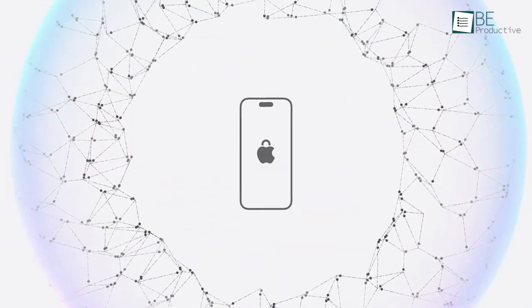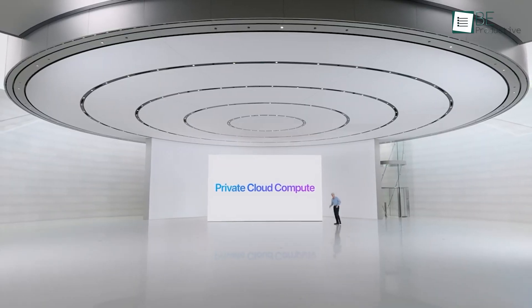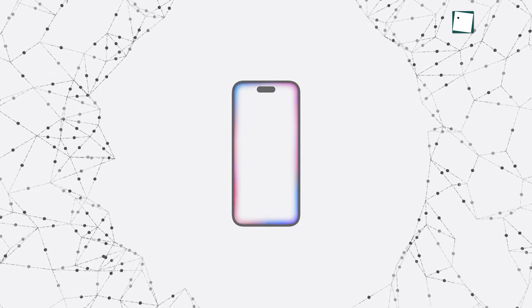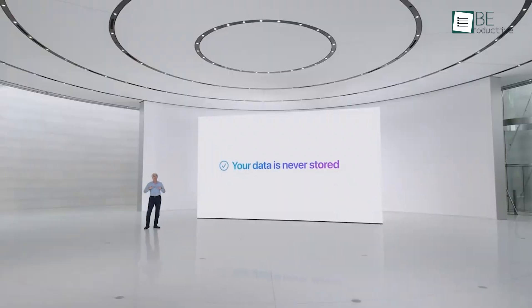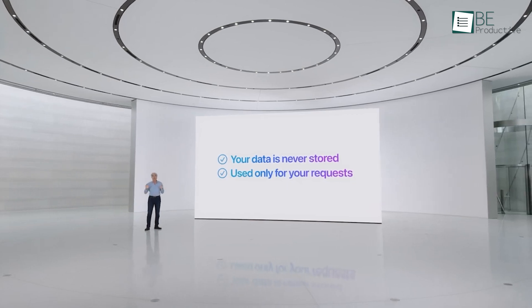Privacy remains a top priority for Apple and macOS Sequoia introduces Private Cloud Compute. This feature allows computational tasks to be distributed between on-device processing and larger server-based models without compromising user privacy. Data processed through Private Cloud Compute is not stored or accessible to Apple, ensuring that your personal information remains secure.